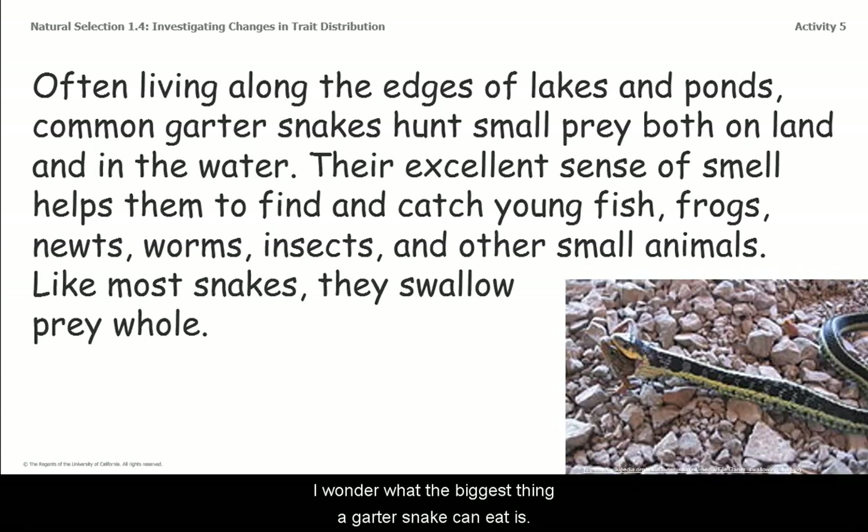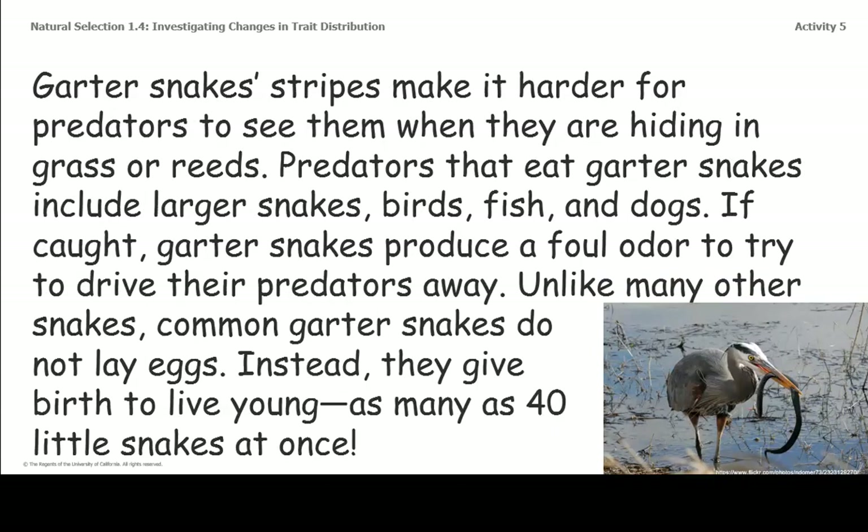I wonder what the biggest thing a garter snake can eat is. Garter snake stripes make it harder for predators to see them when they are hiding in grass or reeds. Predators that eat garter snakes include larger snakes, birds, fish, and dogs. If caught, garter snakes produce a foul odor to try to drive their predators away.